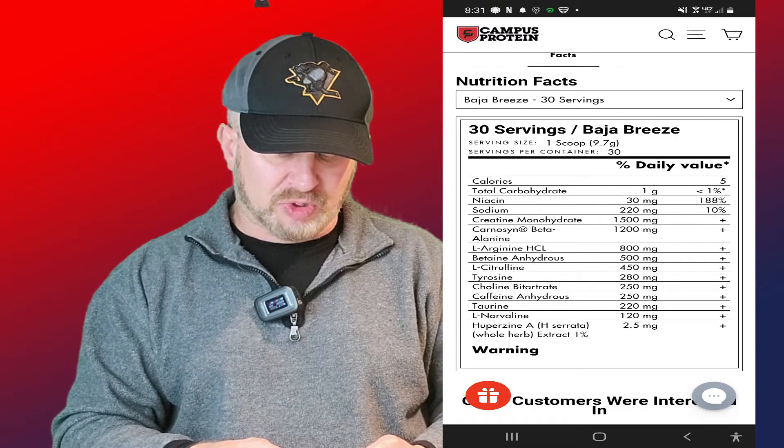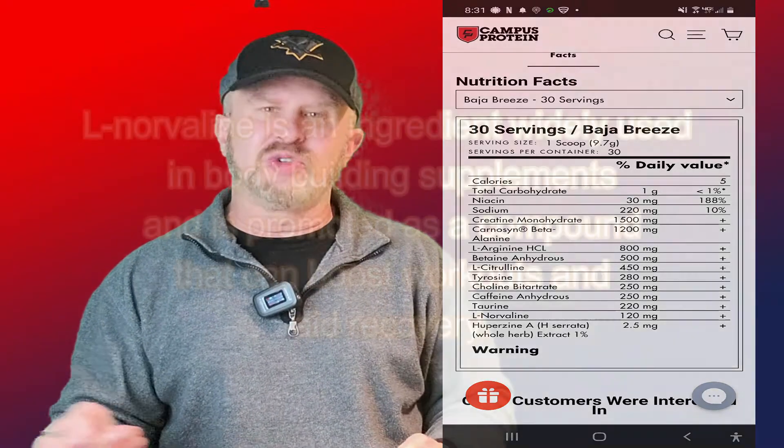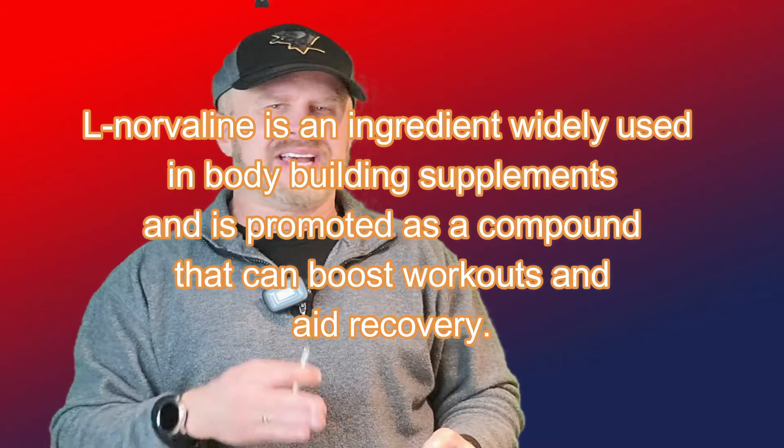Taurine at 220 milligrams — that's an amino acid for hydration, and it should be at 1000 to 2000 milligrams. L-Norvaline at 120 milligrams — that's an amino acid; the studies on it are mixed and I don't think it needs to be here. Huperzine at 2.5 milligrams, which yields about one percent of active compound. They're clearly trying to give you mental cognition and focus alongside the stimulant.